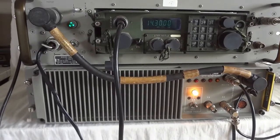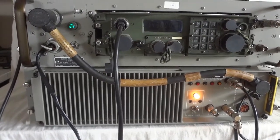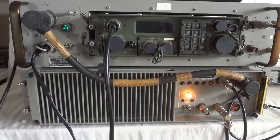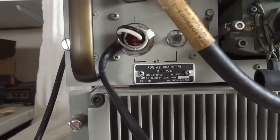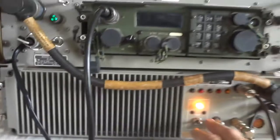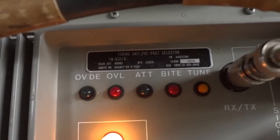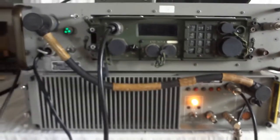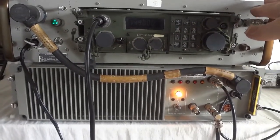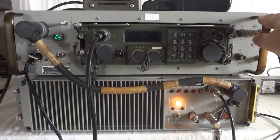This is the HF single sideband military tactical radio, the GRC-215. What you're seeing here is the receiver exciter, which is the RT1512G. And there is the pre-selector, which is the TN612G. This is basically a receiver exciter — covers 2 to 30 MHz in 10 Hz steps as a direct digital synthesizer.